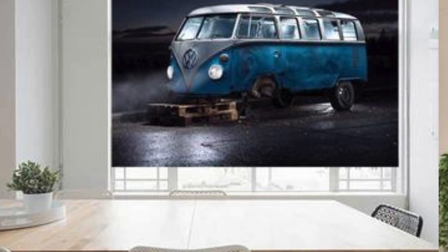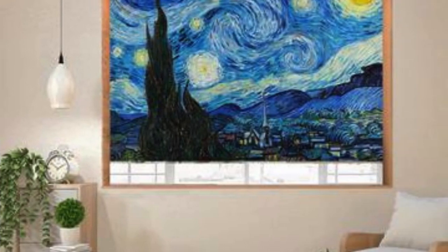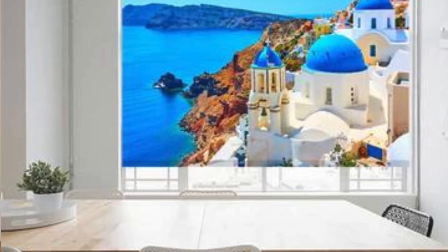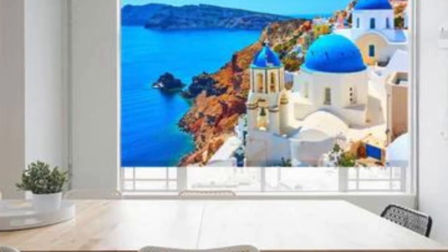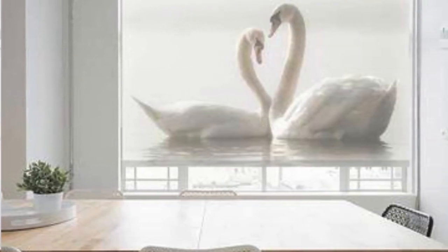They can be tailored to meet specific light filtering needs, from blackout options for bedrooms to sheer fabrics for a soft glow in living spaces. The ability to choose the operating mechanism — whether it's corded, cordless, or motorized — adds another layer of convenience and safety.